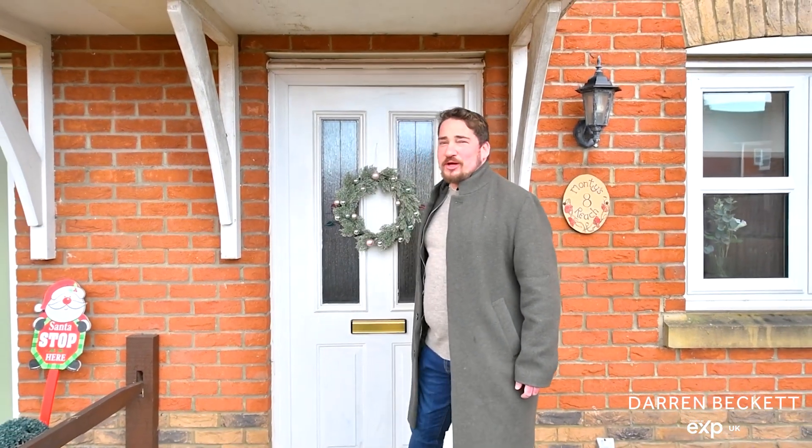Now that you've seen everything that Arnhem Close has to offer, to arrange your viewing please give me a call on 01522 275 102 and I'll show you around. Take care.